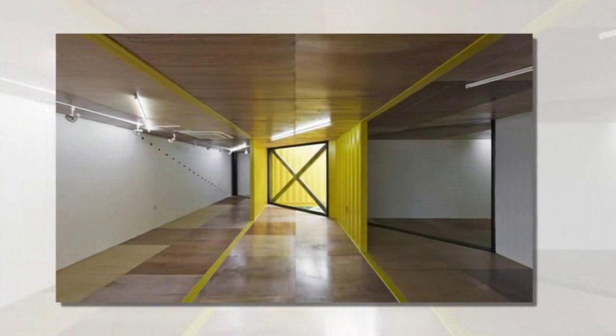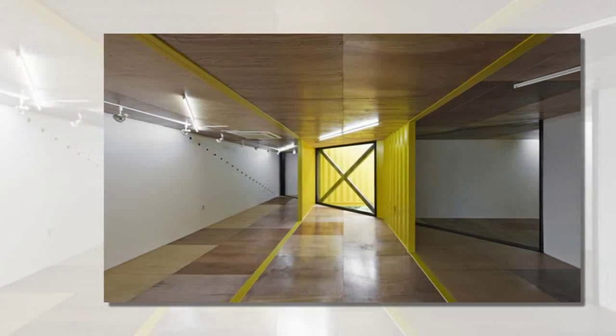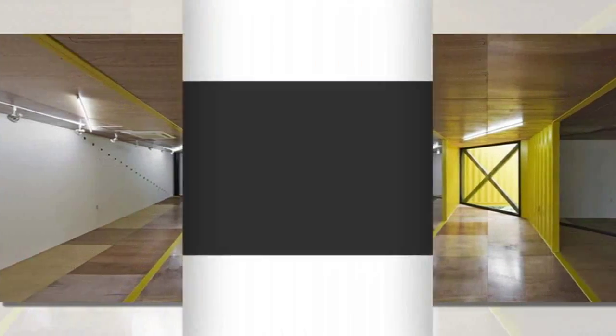It carves two front walls along the northwest axis, creating a dramatic overhang which pierces the solid structure, revealing a series of...